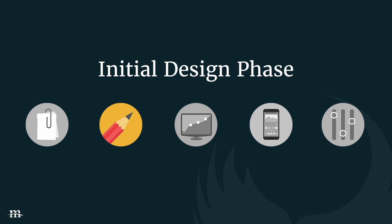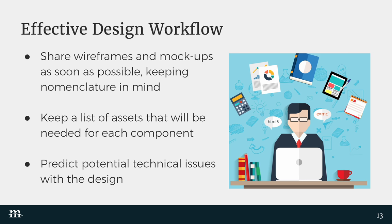Now that we have the file structure in place, client nomenclature, and a ticketing system set up, we're moving on to the second phase: the initial design. To make sure our workflow is effective, we want to communicate early and often. We want to share wireframes, share ideas, brainstorm as a team, and eventually share those with the client. You don't want to wait and spring final mock-ups on them — make sure they're involved in the process from the beginning.